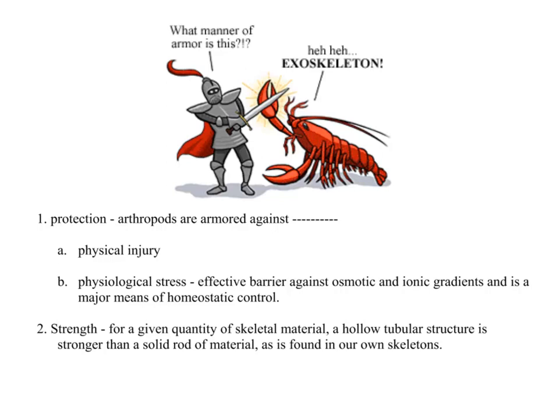Another benefit of the exoskeleton is strength. For a given quantity of skeletal material, if you have a hollow tube, that's a lot stronger than a solid rod of material. So the exoskeleton definitely provided a lot of strength to these critters.